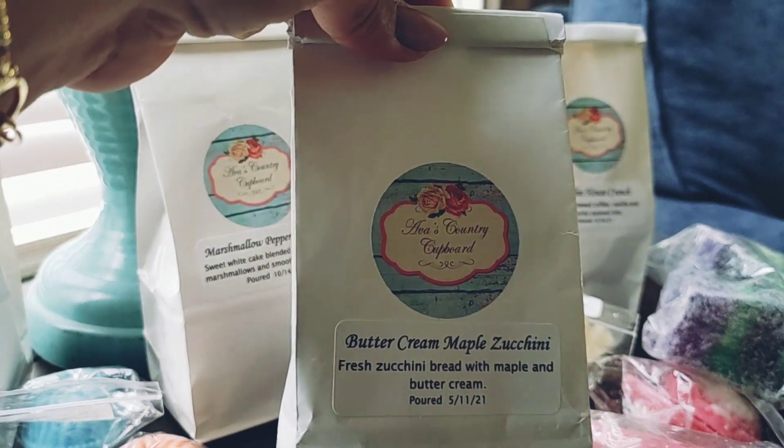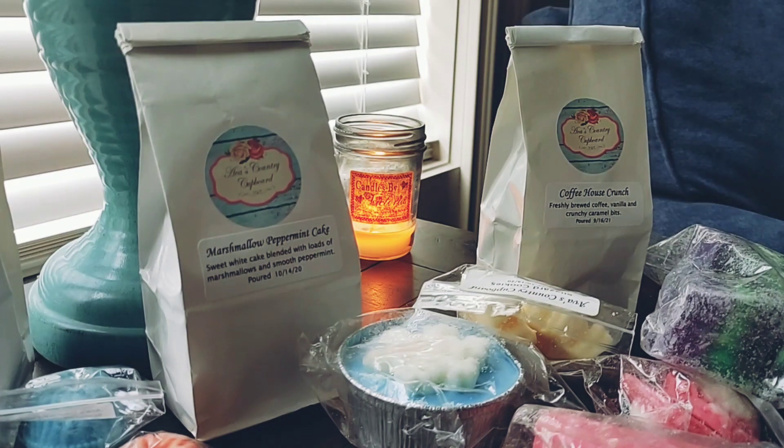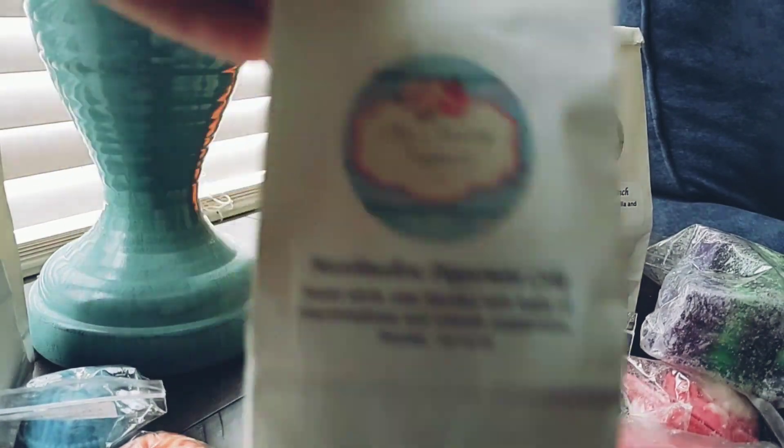Then I have Buttercream Maple Zucchini — fresh zucchini bread with maple and buttercream. This was in my last melting basket but I didn't get to melt any of it. Since it's going to be cooler again this week, I thought it would be the perfect opportunity. This is so good — one of my favorite scents from Ava's. You get the zucchini bread, the sweetness from the maple, and it's definitely buttery. It smells amazing — I'm excited to melt that.